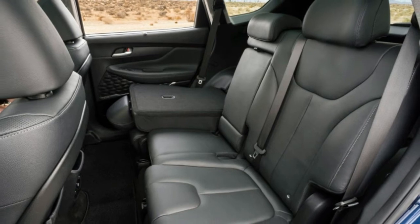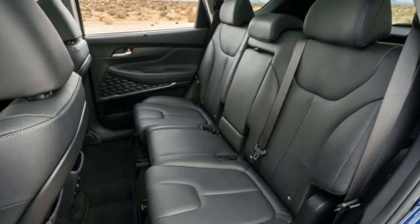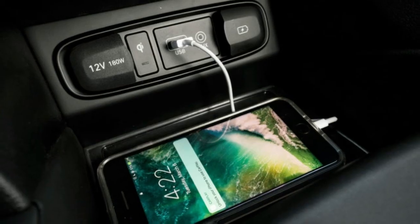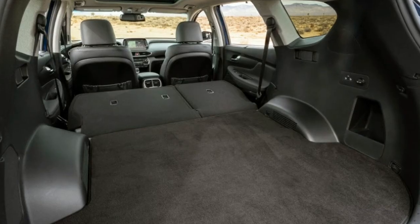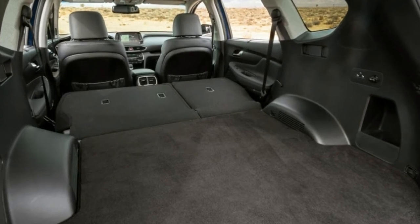Ahead of taking the wheel on the wide-open roads surrounding the charming ski-resort town of Park City, Utah, Hyundai told us that they strove to make it less of a high-riding minivan, both in terms of its style and stance on the road. To do this, Hyundai shortened the front overhang, added a more upright front grille with a chain mail pattern, and pushed the headlights lower in the front fascia.